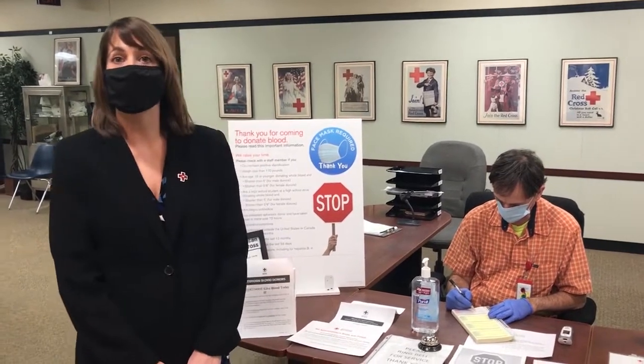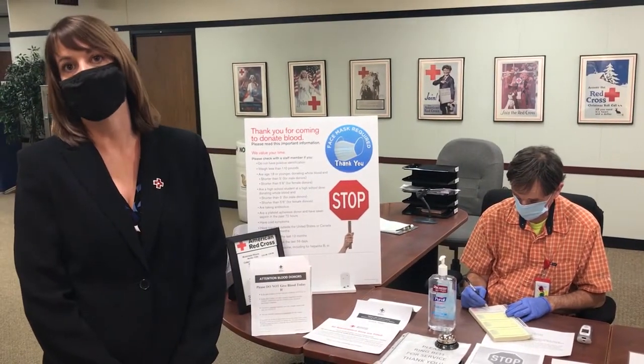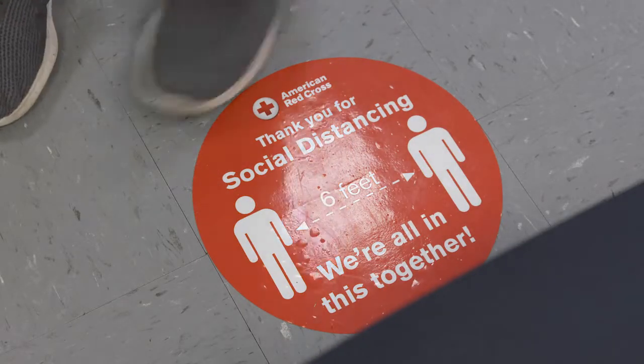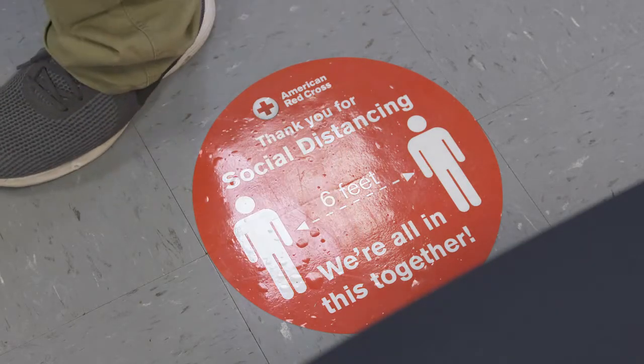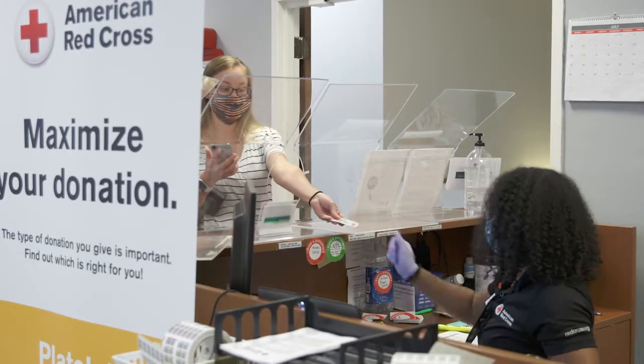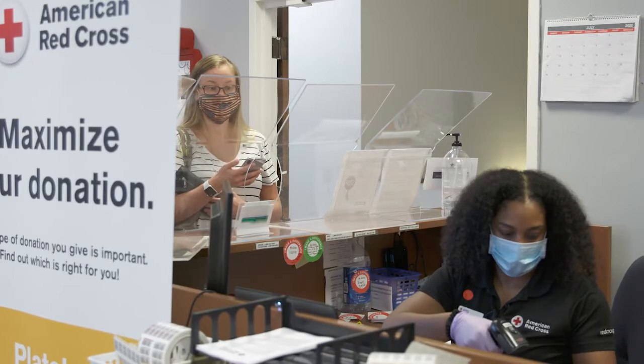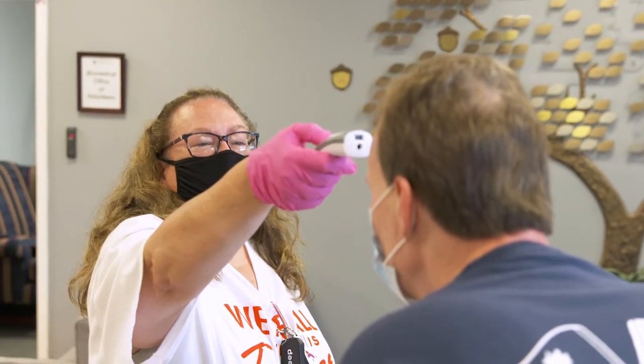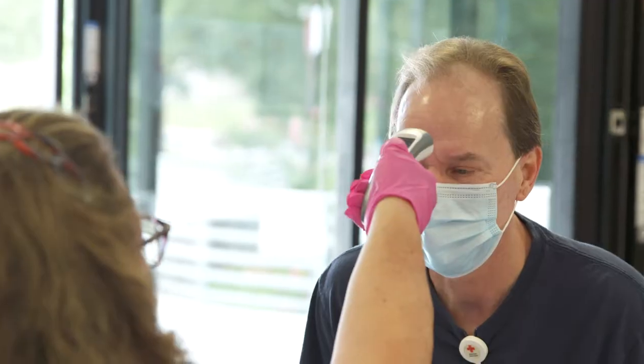To ensure the most positive donation experience, it all starts with safety. We want to make sure we have the safest possible blood, which means ensuring the safety of our volunteers, our donors, and our staff. When a donor comes to donate, they're first greeted by our friendly, professional volunteers. Then they have their temperature taken, wear masks, social distance, and use hand sanitizer — just a few of the steps we're taking to ensure their safety.